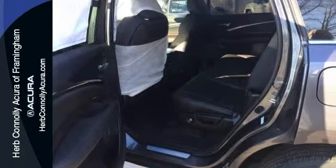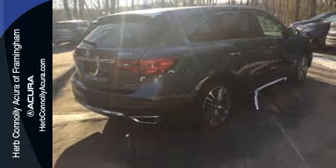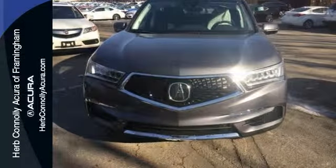It won't be here long with everything it offers. Come on down and take a look at this superb-looking 2017 Acura MDX. It's top-of-the-line quality here. Come in and see us today.